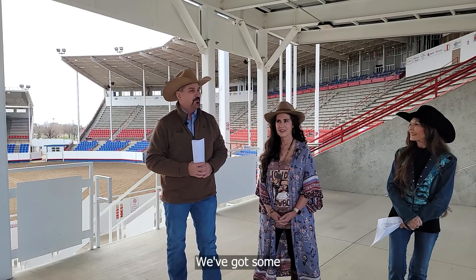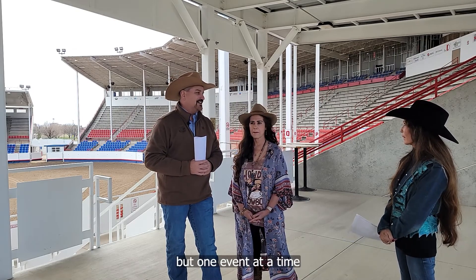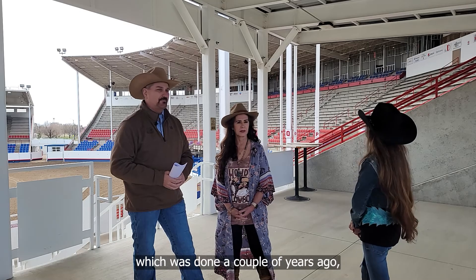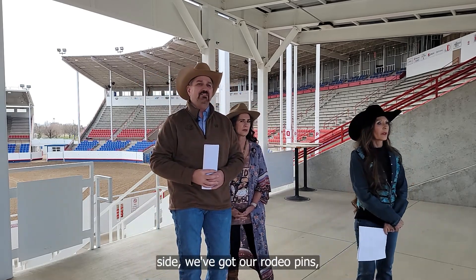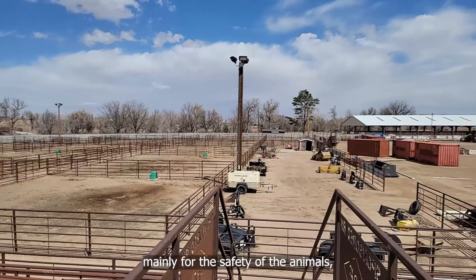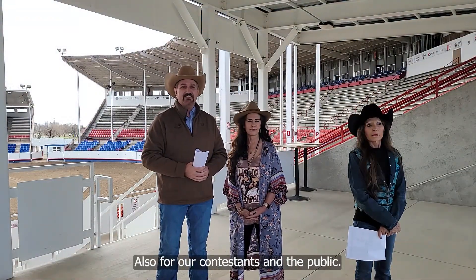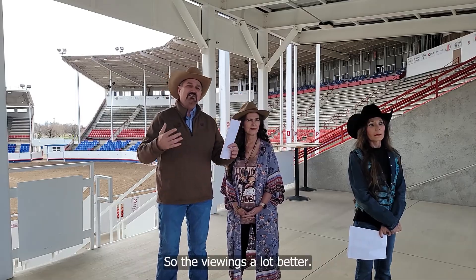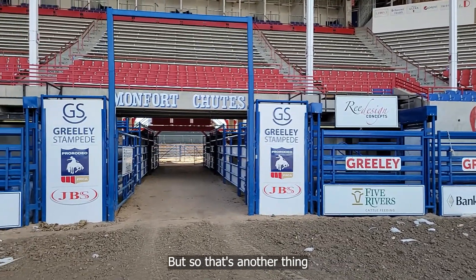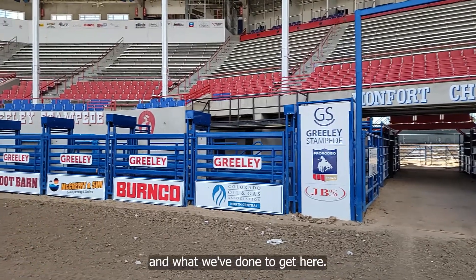We've got some future projects we're looking at down the road, but one event at a time — we want to make sure we've got everything in place. We're standing on a viewing deck which was done a couple years ago, which is really nice. If we look around here to the backside we've got our rodeo pens, which were all redesigned a couple years ago mainly for the safety of the animals, who are athletes brought in for the rodeos, as well as for our contestants and the public. The viewing is a lot better and it's a lot safer environment than it was years ago.